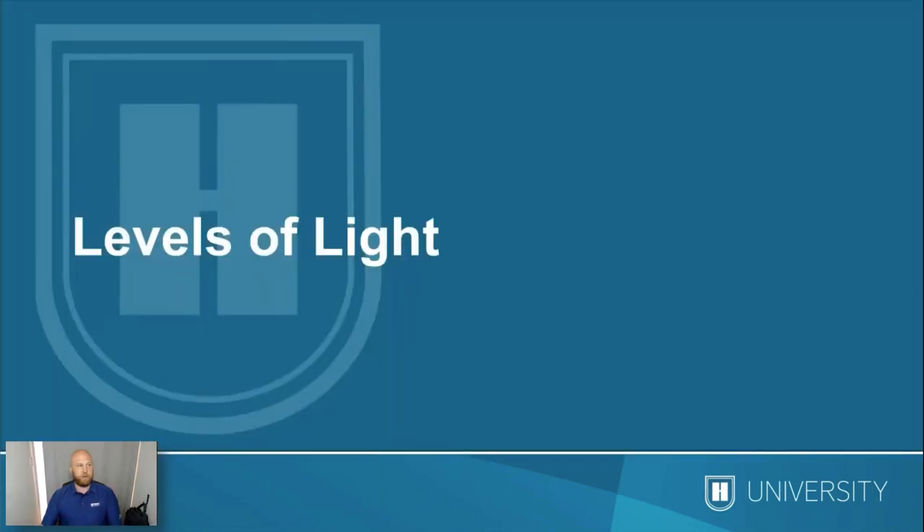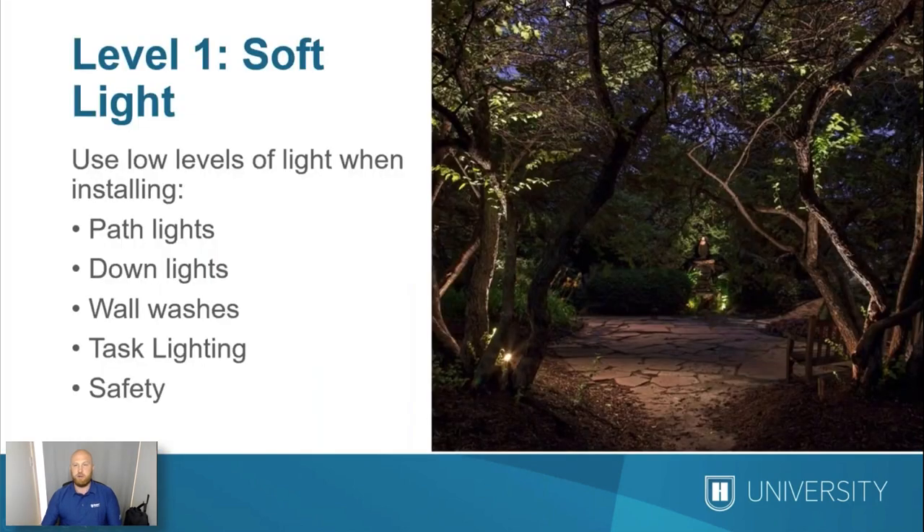The next topic is the levels of light. When we're working on a design, we're going to be working with three levels of light. The first level is our soft lighting — low level lighting such as path lighting, down lighting, wall washes, and task lighting. If you take a look at the picture on the right, you can see a great blend where the focal point with the sculpture in the back is brighter than everything else, and the low level lighting is the down lighting happening in the foreground.